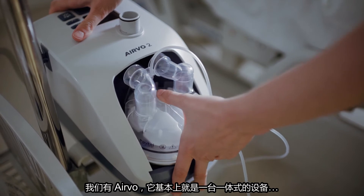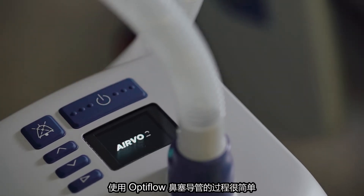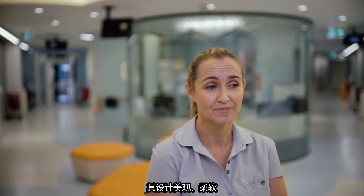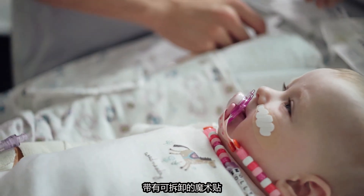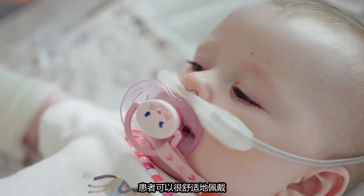We've got a standardised system, so we have the Aervo, which is basically like an integrated flow machine. We have one set up at each bed space. Applying the OptiFlow nasal prongs is a really simple process. They're nice and soft, and they have a detachable wiggle pad. We can position them comfortably on the patients, and they fit really nicely.